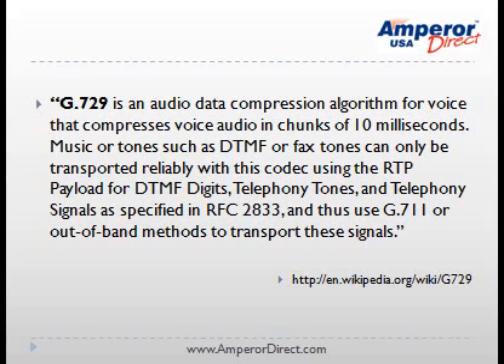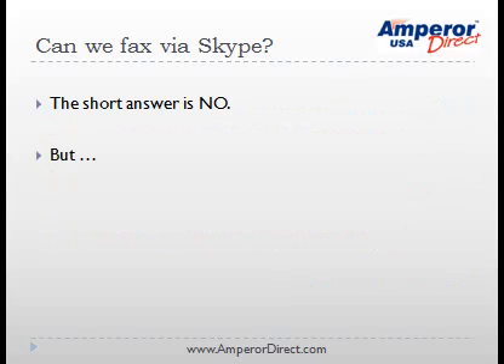After doing some more research over the Internet, we found the following description in Wikipedia about the G729 codec Skype uses for its audio signal. This is why faxes cannot be sent through Skype. In the future, we hope Skype will open up more ports on the computer for its service and provide a less compressed method of communication when a user needs to send a fax.